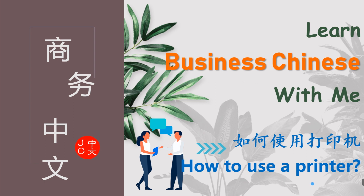Hello everyone, this is Chris from JCChinese. In today's video, we are going to talk about how to use a printer. 如何使用打印机? OK, let's get started. 让我们开始吧!